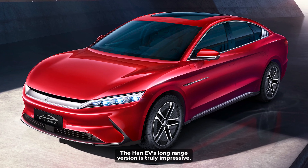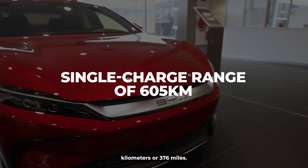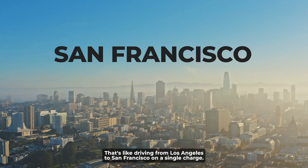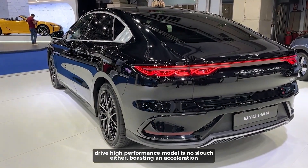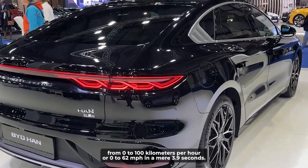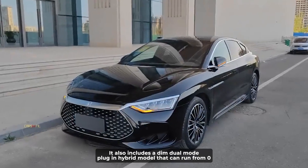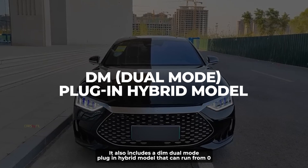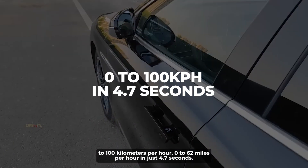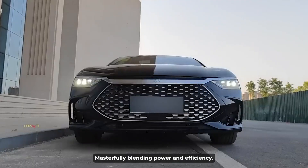The Han EV's long-range version is truly impressive, offering a spectacular single-charge range of 605 kilometers, or 376 miles — that's like driving from Los Angeles to San Francisco on a single charge. Its four-wheel drive high-performance model boasts acceleration from 0 to 100 km/h, or 0 to 62 mph, in a mere 3.9 seconds. The Han series also includes a DM dual-mode plug-in hybrid model that can accelerate from 0 to 100 km/h in just 4.7 seconds, making it the fastest hybrid sedan in China, masterfully blending power and efficiency.